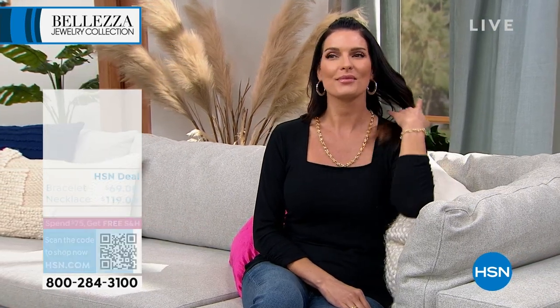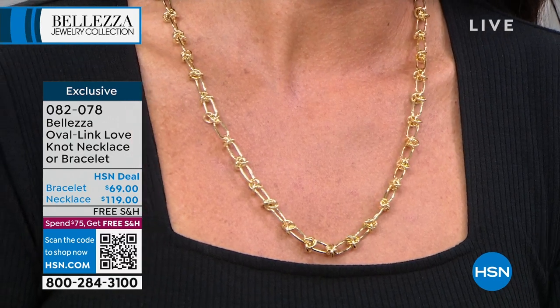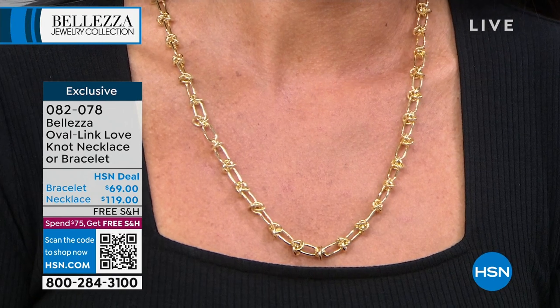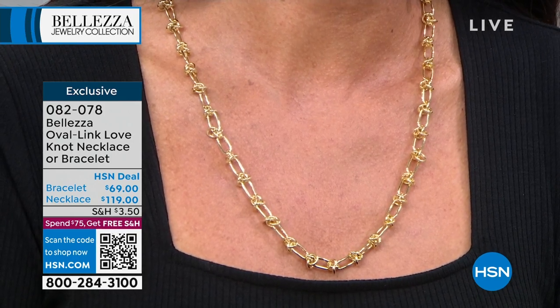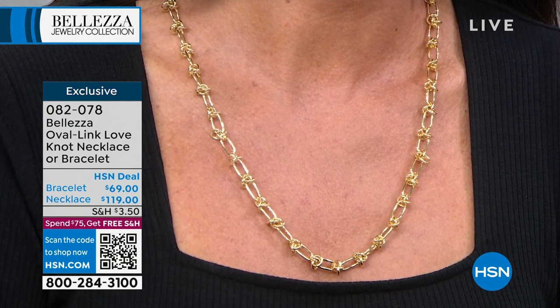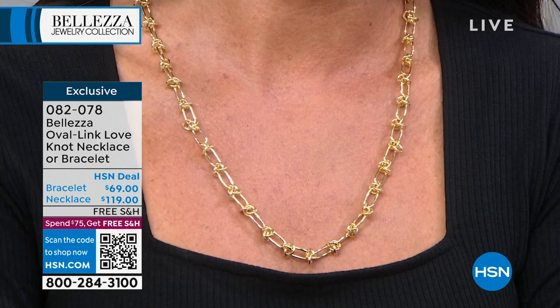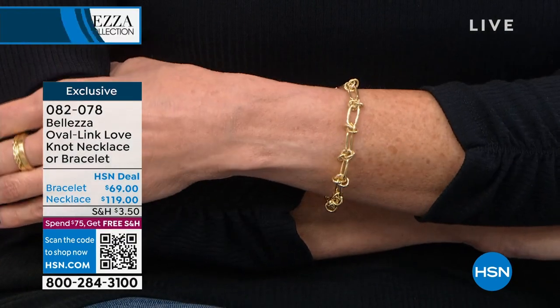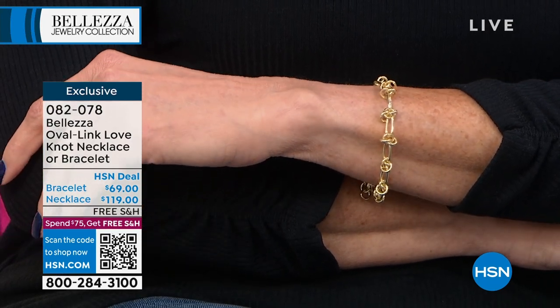We have a choice of three colors — rose, yellow, or white. That necklace is $119 — it's your first sneak peek. We also have a matching bracelet, six and three-quarter inches adjustable up to an eight-inch wrist. Three flex payments on the bracelet and four monthly flex payments on the necklace. With the necklace price you'll get free shipping and handling, and the bracelet looks equally stunning as a status link on the wrist.